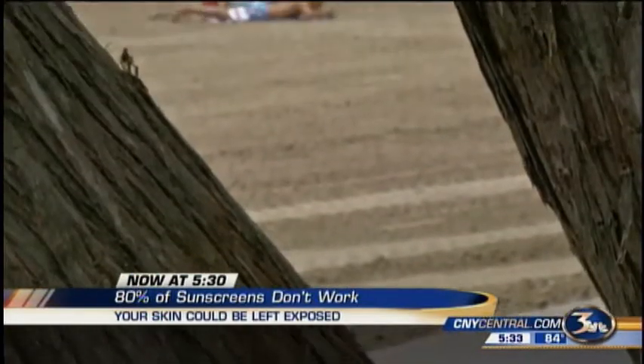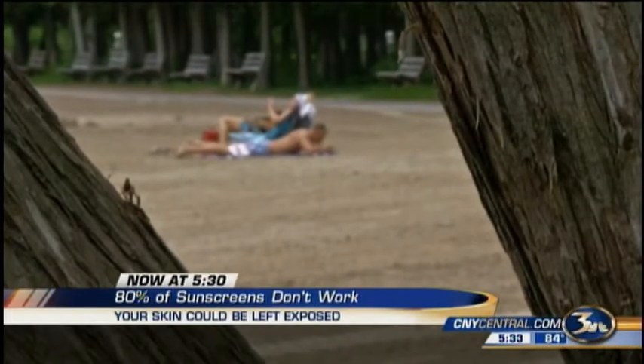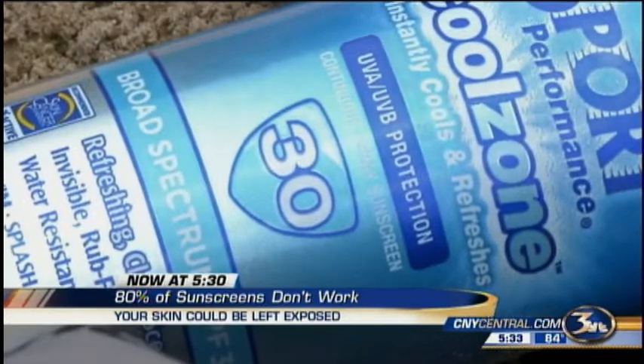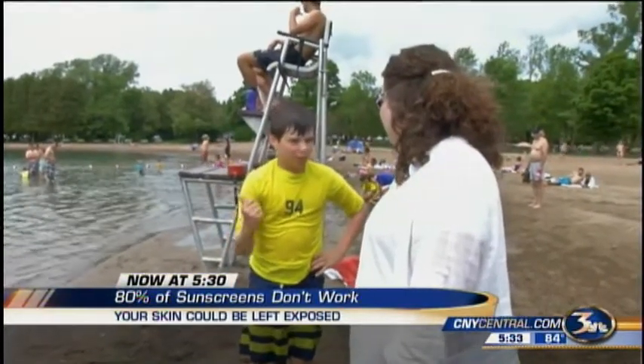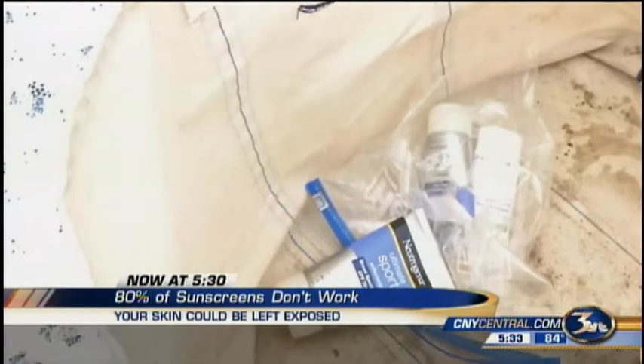The Environmental Working Group 2015 Sunscreen Guide says after reviewing more than 1,700 SPF products, 80% don't do what they promise. In fact, Grace's favorite, Neutrogena, was found to be the most at fault for promising sun protection without delivering.